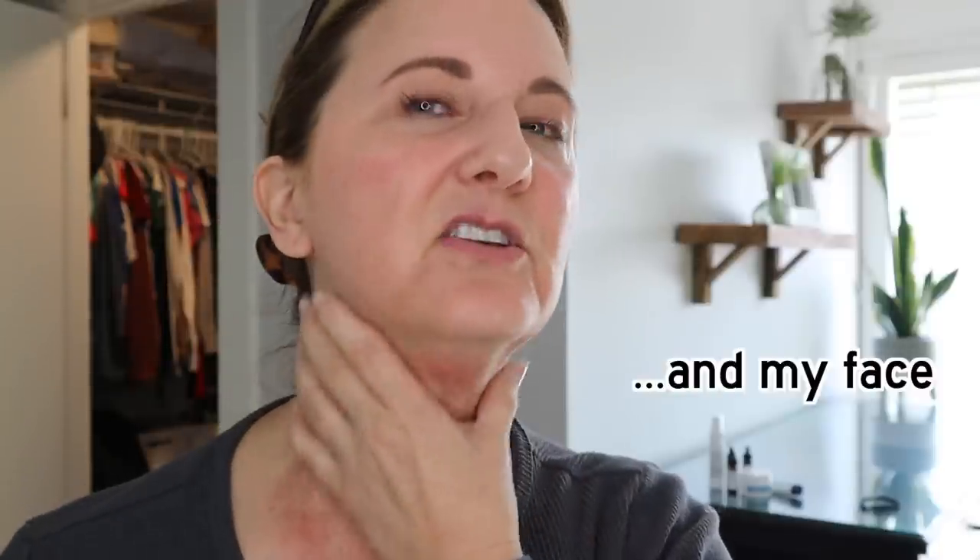First off, I should address my neck. As you can see, it's a train wreck right now. It's because I had RF microneedling done on my neck — it is healing, it looks horrible. It's the way it's supposed to look, and I have a whole video coming out as soon as I have everything to tell you. I'm really okay. It's not a disease.